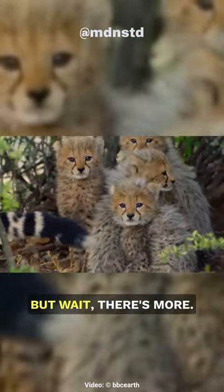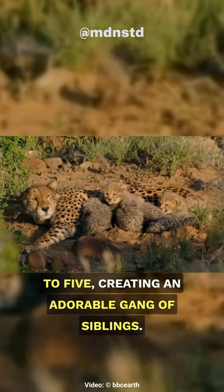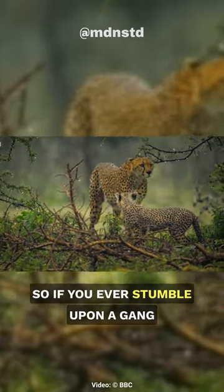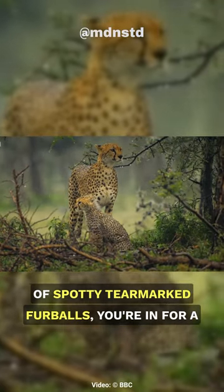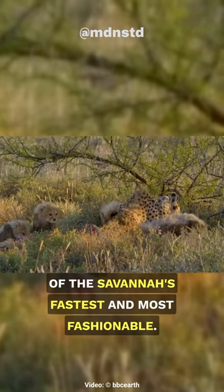But wait, there's more cuteness. Baby cheetahs often come in litters of three to five, creating an adorable gang of siblings. So if you ever stumble upon a gang of spotty, tear-marked furballs, you're in for a serious treat — a glimpse of the next generation of the savannah's fastest and most fashionable.